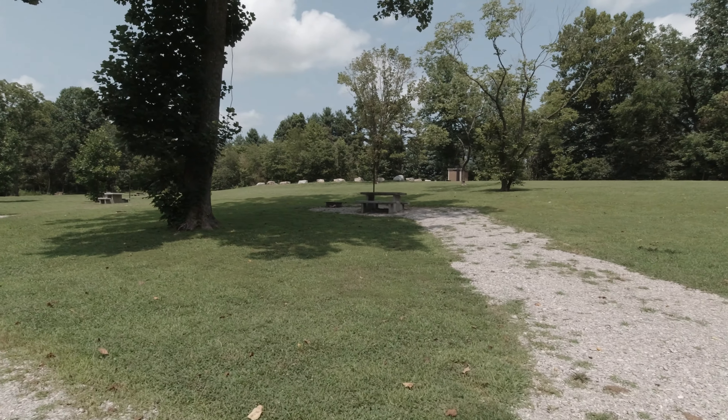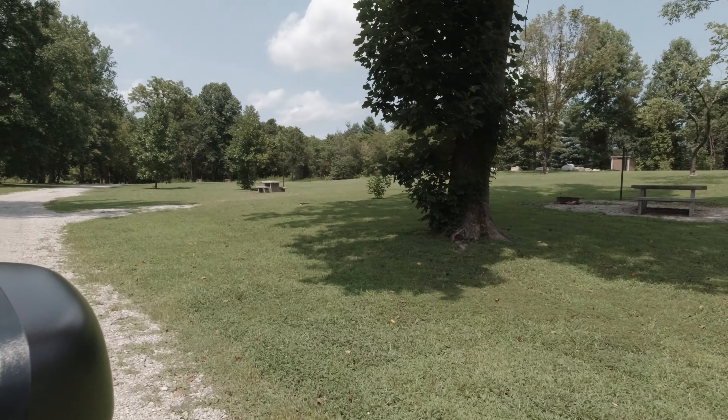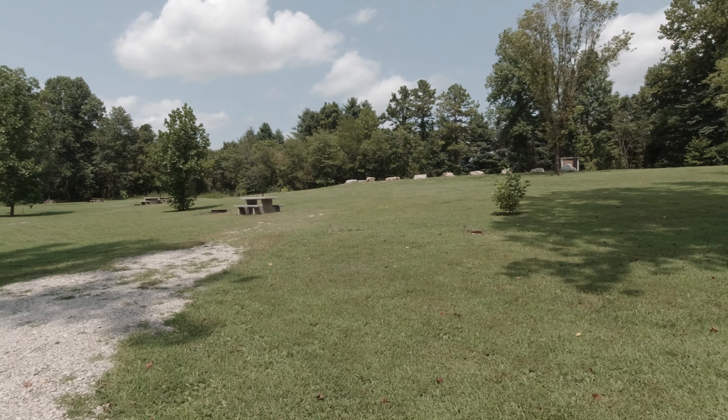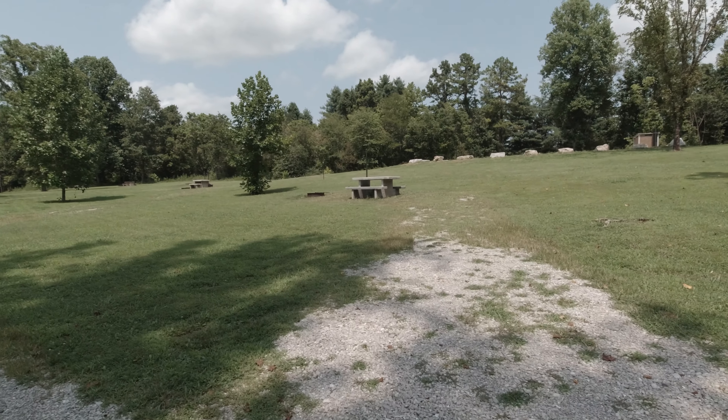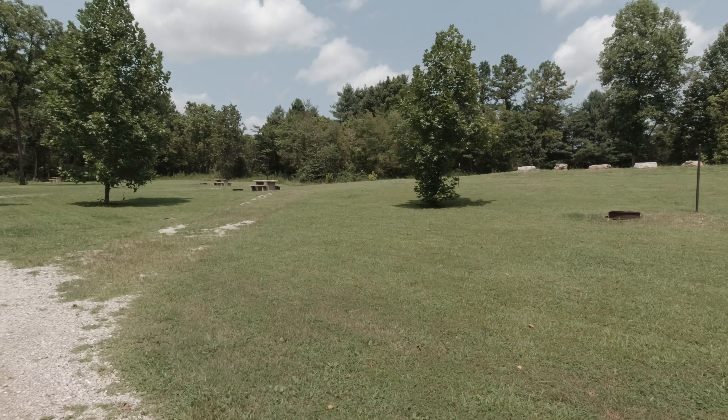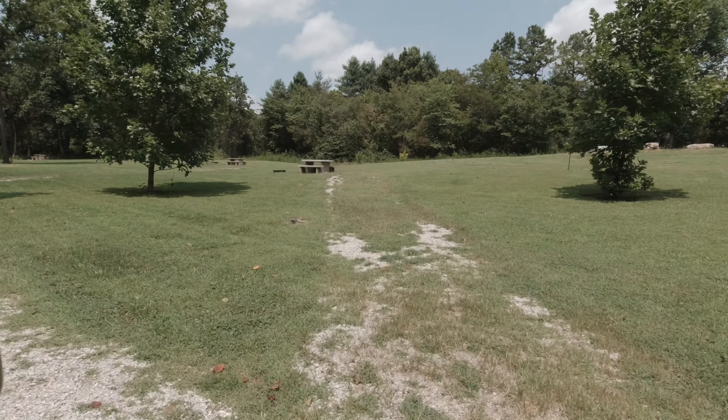This is Rippey Conservation Area. We just drove in here to see what it was like and it's pretty nice — the grass is cut, they have concrete picnic tables, no full hookups. Just a place for dispersed camping.